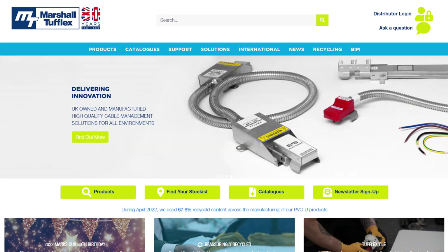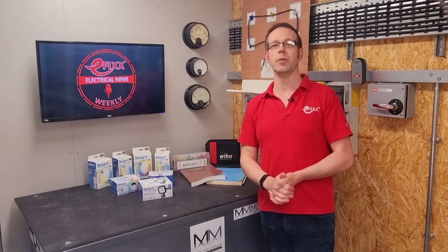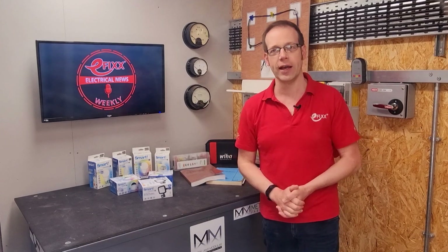Also celebrating a milestone are our friends at Marshall Tufflex, makers of trunking, cable tray, and conduit, who are 80 years young this week. Another celebrant is Makita, the power toolmaker which has been in the UK for 50 years. To mark its half century anniversary, Makita UK will be announcing a number of exciting promotions throughout the year, so keep an eye out for those.